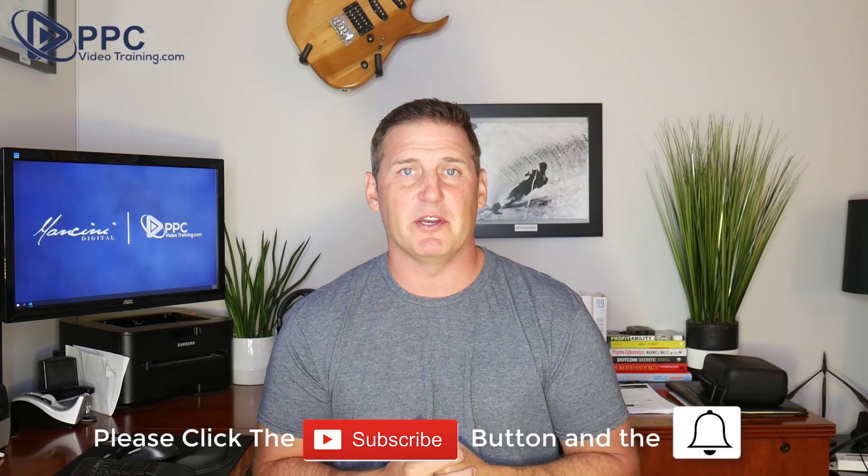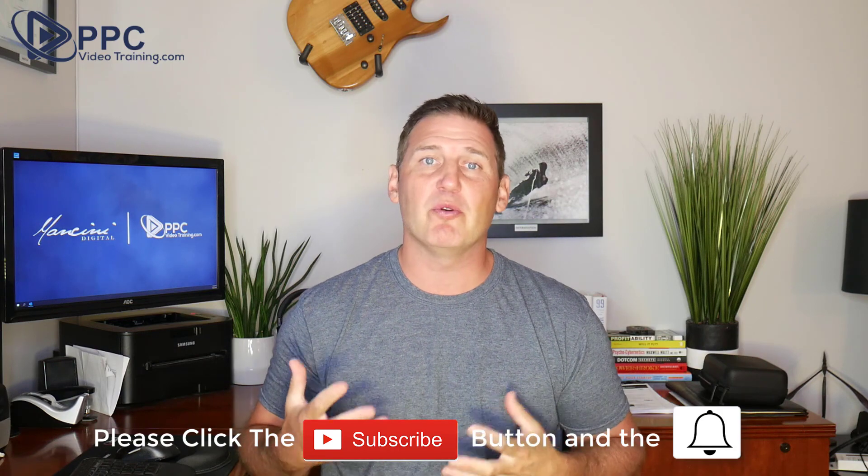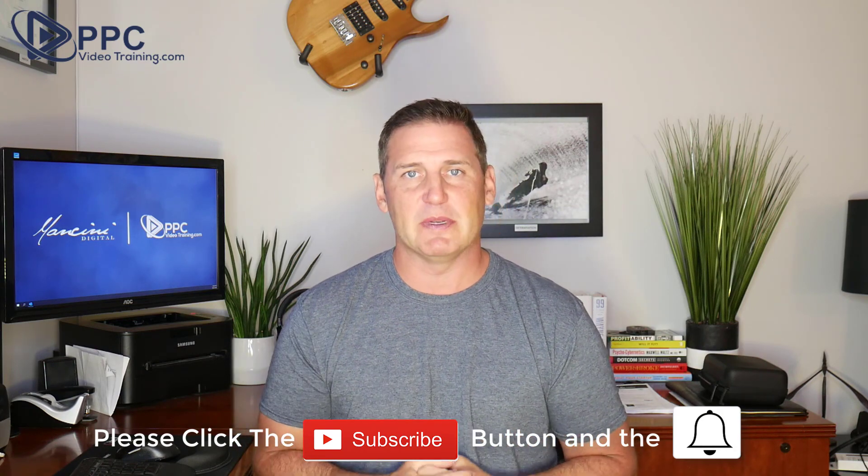I'm Mike Mancini with PPCVideoTraining.com, where we show you how to use Google Ads to take your business to the next level. Today we're talking about six huge keyword mistakes that we see people make all of the time.